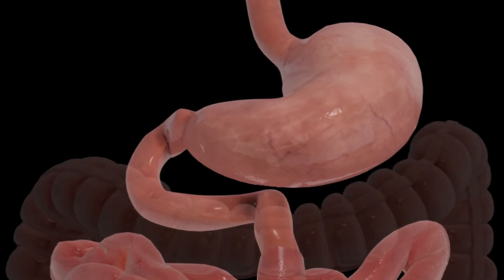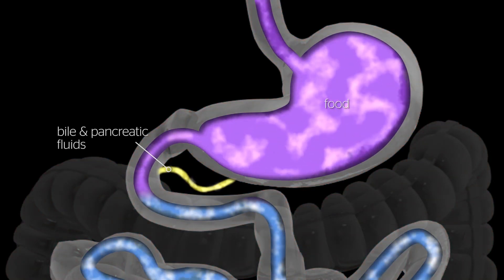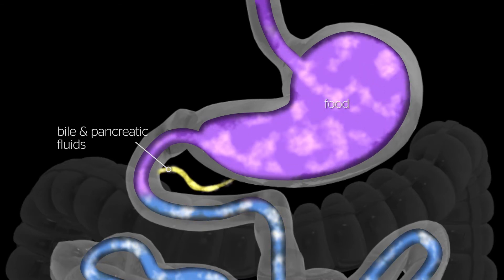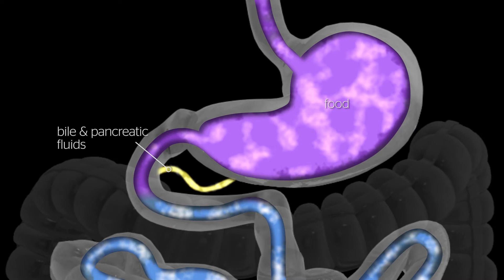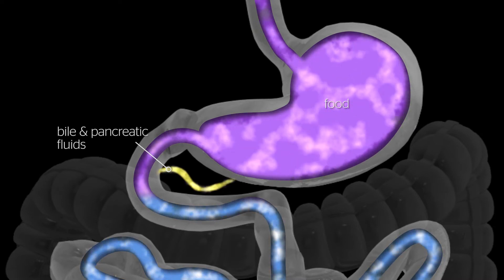The average human stomach can expand to hold around one to one and a half litres of food. While in the stomach, food is combined with digestive enzymes. These help break the food down into a simpler form so that it can be digested more easily and absorbed in the small bowel.